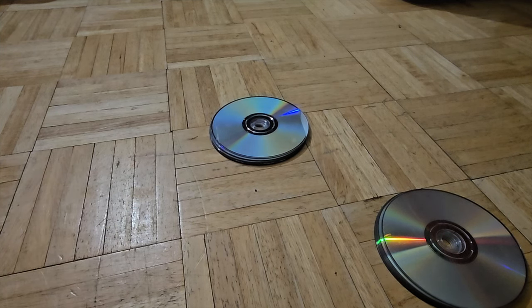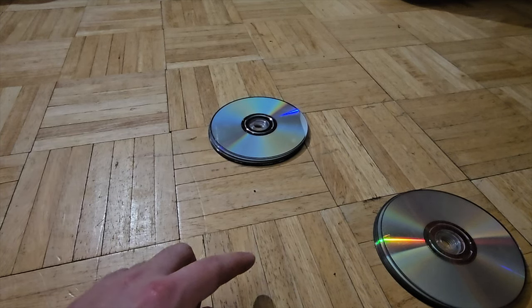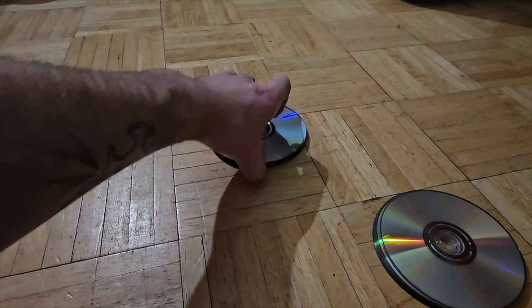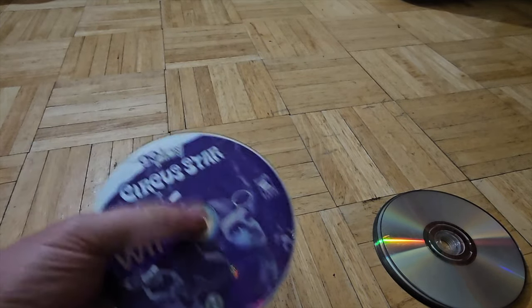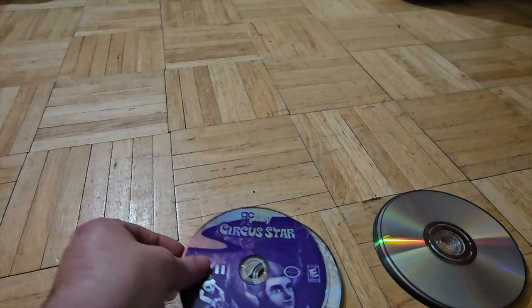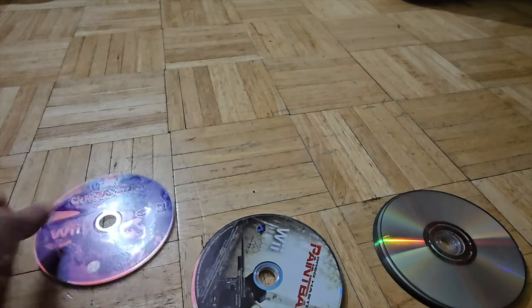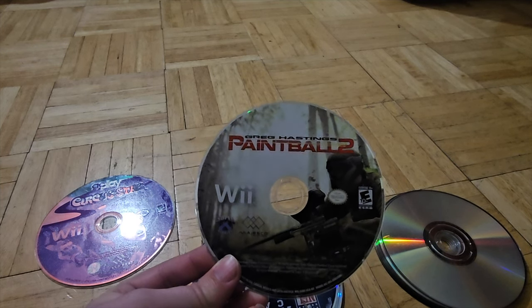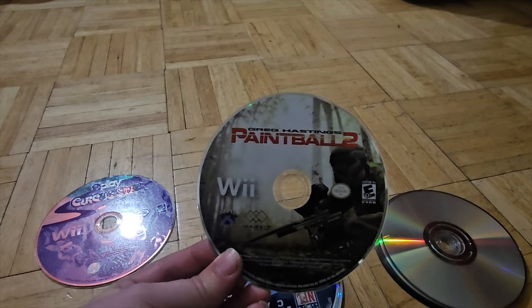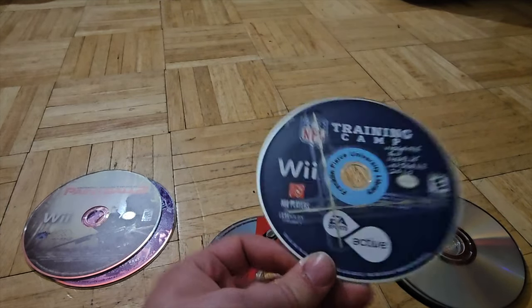I don't know if that pack was worth it, but that was Pack A. We're gonna see which pack had the best value — let's see if B or C can beat it. I'll let you guys know which one was the best at the end. We got Go Play Circus Star, we have Greg Hastings Paintball 2, Hastings Training Camp. Interesting.